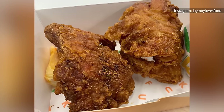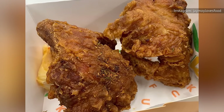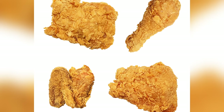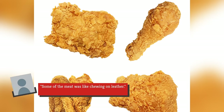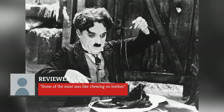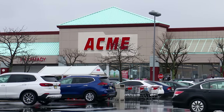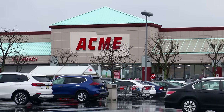Acme's fried chicken is also notorious for being overcooked and bone dry. The breading, once a thin crispy layer, clings to the meat like a wet towel. One reviewer said some of the meat was like chewing on leather. Basically, Acme's fried chicken pales in comparison to its grocery store and fast food counterparts.